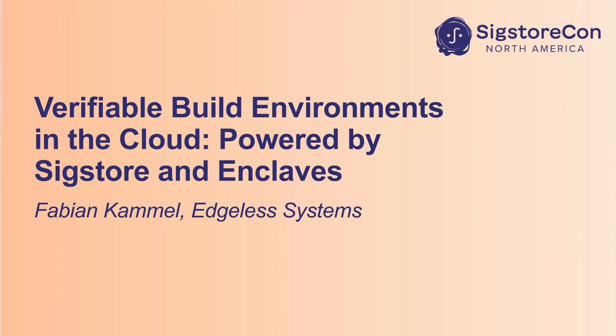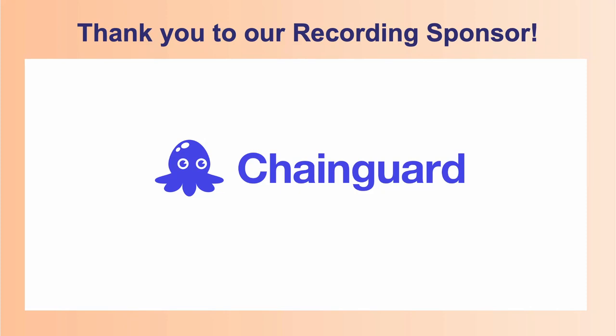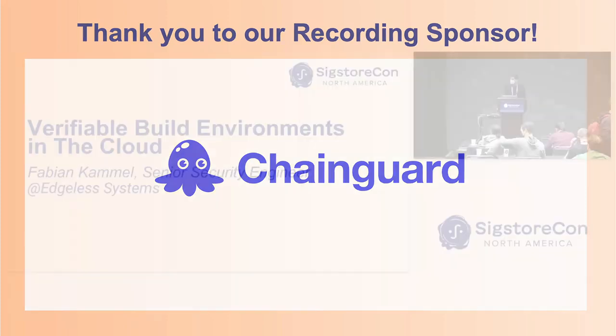Thanks for the introduction. My name is Fabian. I'm coming from Edgeless Systems and I would like to talk to you about verifiable build environments in the cloud.